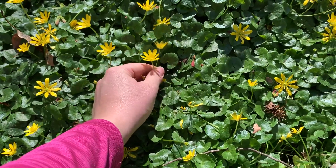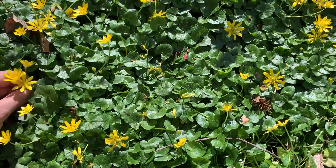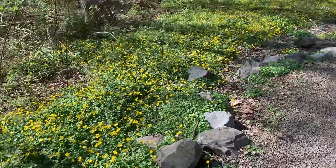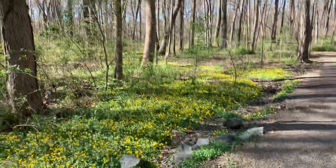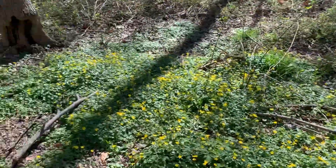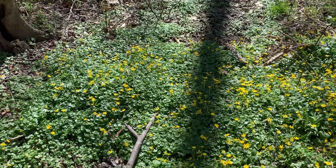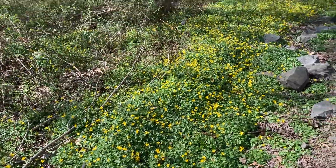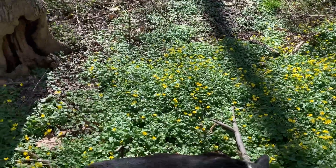Again, lesser buttercup or lesser celandine, also known as the fig buttercup — go out and take a look at it because it is quite impressive the way it fills up the woods. Pick yourself a little bouquet, and if you just see one clump in the woods, go ahead and dig that up and maybe you'll save your woods from looking quite this bad. These will go away — they are out mostly in the springtime. The greenery will stay all season but the actual flowers themselves are only out for a month or two, so go out and find the fig buttercup.